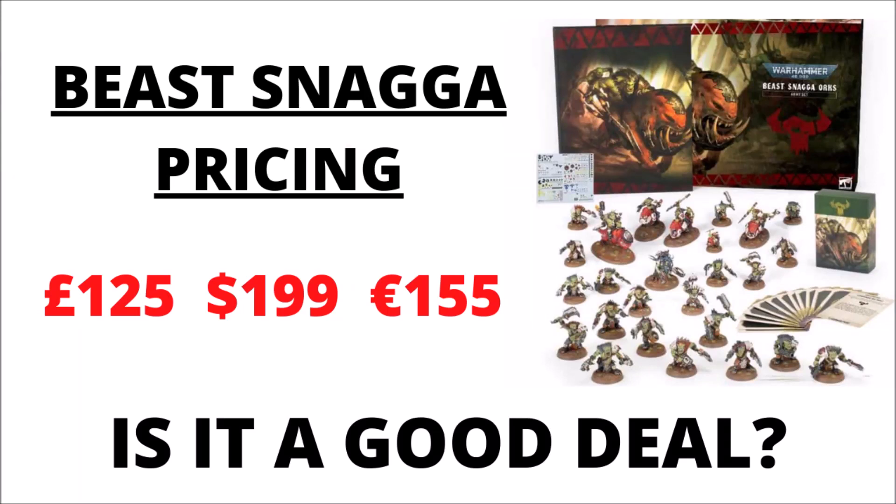The big Beast Snagger box pricing is confirmed at £125, $199, or €155. Let's have a talk about whether or not it's worth it.